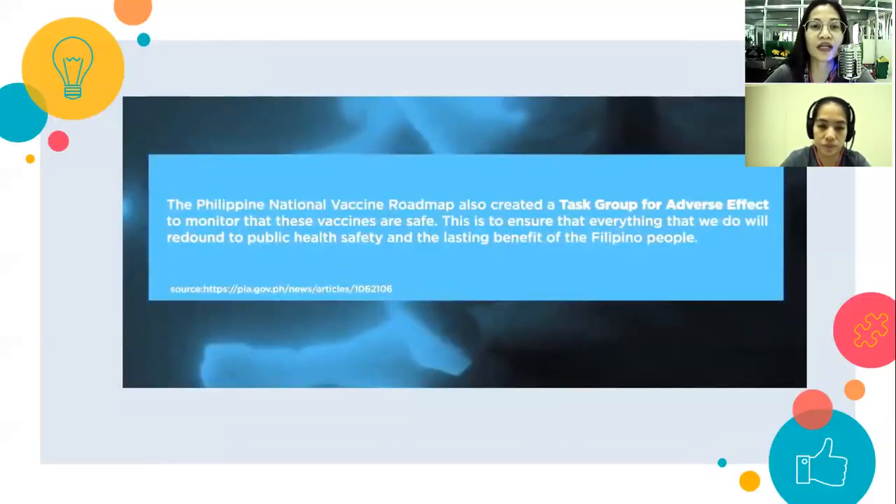The government will follow the Philippine National Vaccine Roadmap. Under this roadmap, they created a task group for adverse effects — this group is tasked to monitor that the COVID-19 vaccines are indeed safe, conducting surveillance on these vaccines.